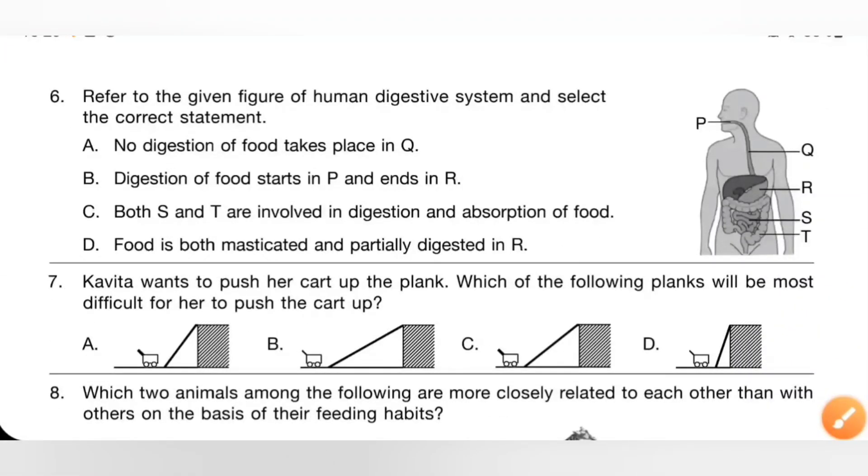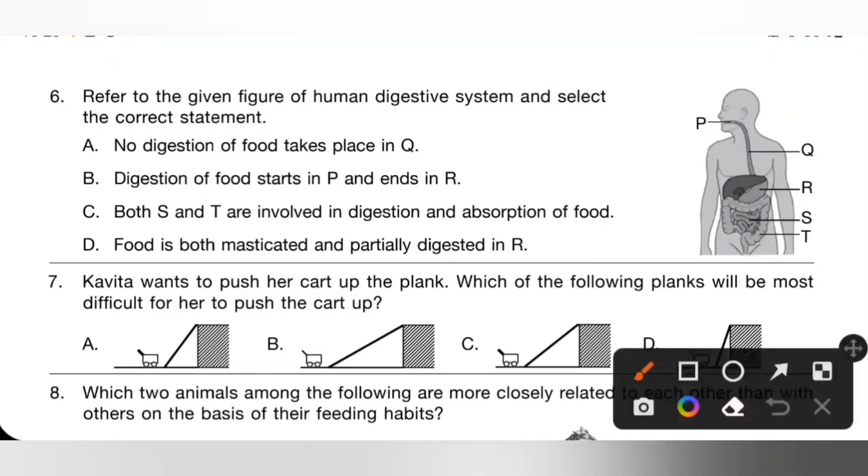Sixth one: refer to the given figure of the human digestive system and select the correct statement. In the given figure, P is mouth, Q is oesophagus or food pipe, R is stomach, S is small intestine, and T is large intestine. Option A says no digestion of food takes place in Q — that is the correct statement. Q is the oesophagus; it just pushes food from mouth to stomach. So option A is the correct answer.